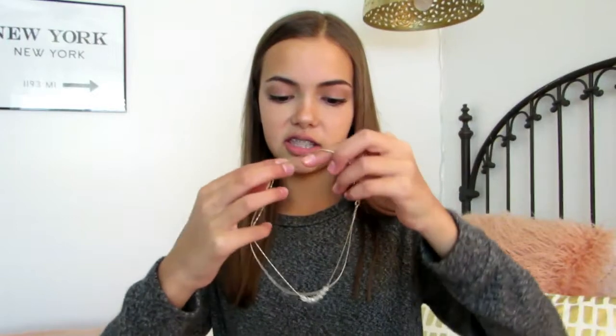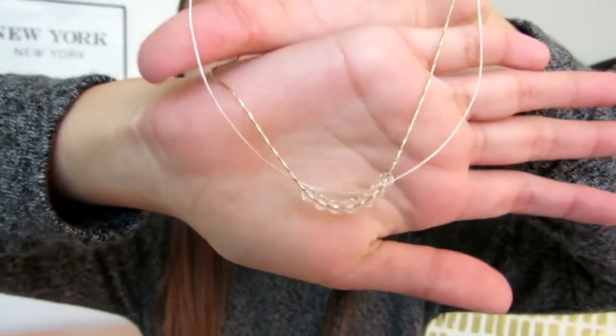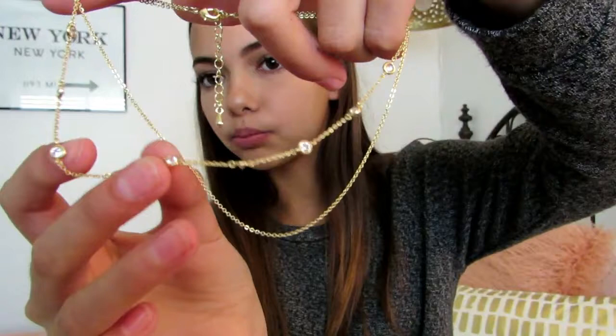Now moving on to jewelry, I got two little dainty choker necklace things because I had a gift card and it was buy one get one 50% off. The first one is like two little strings — one's gold and one's like light pink — and then there's these really pretty shiny clear beads. It's really cute and dainty. The second one I got is gold with two strings; one is just a gold string and the other has little sequin-y things. I really like both of them and I just wanted some new jewelry.